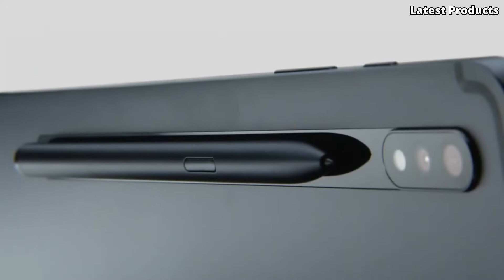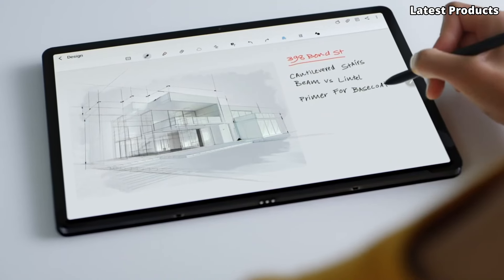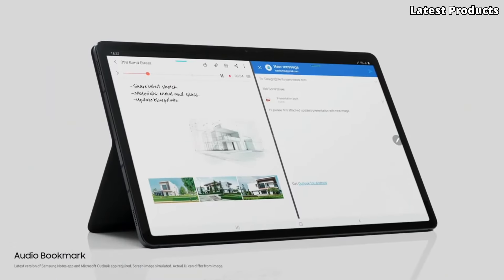With features like Samsung DeX support, a powerful battery, and optional 5G connectivity, the Galaxy Tab S7 Plus is the perfect tablet for staying productive and entertained on the go. Experience the power of the Tab S7 Plus today.